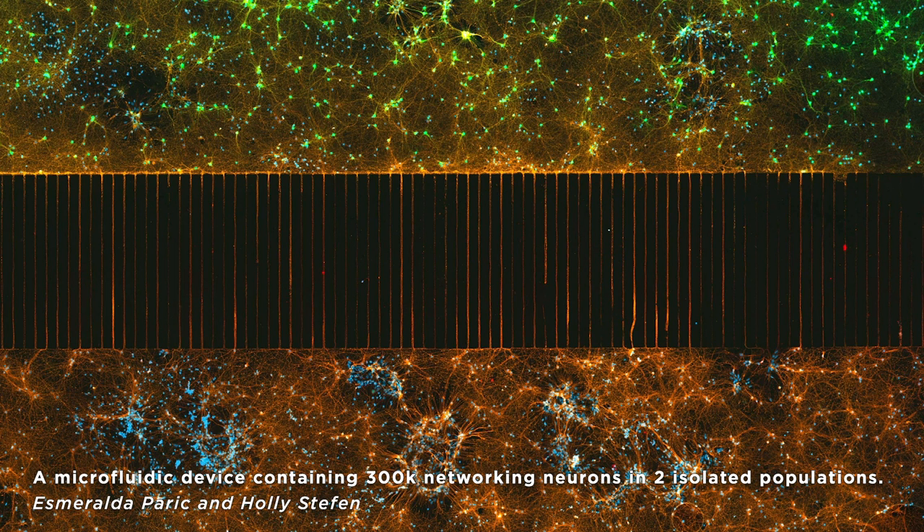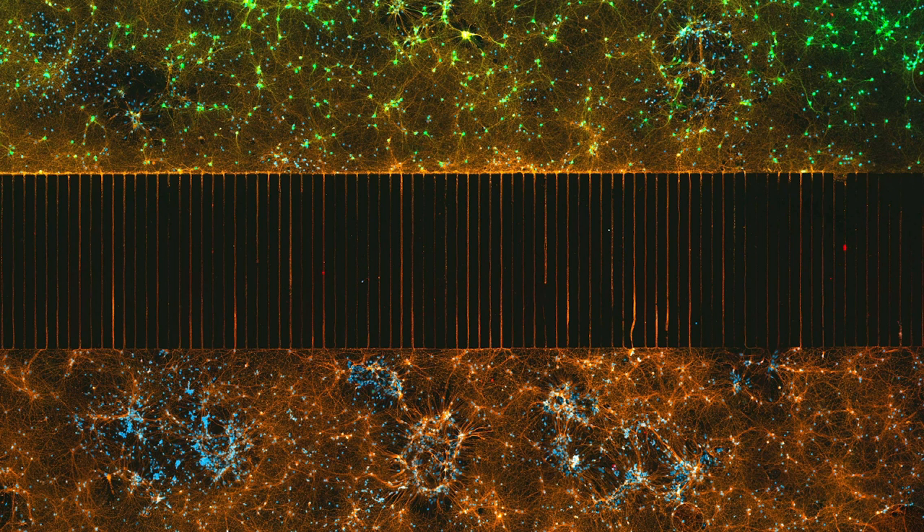Speaking of galaxies, in second place, this one is a bunch of neurons that were put on two sides of a barrier with tiny channels in it. And then, because the nuclei couldn't fit through those channels, the axons of the neurons did. And they meshed together into this image that absolutely looks like some kind of science fiction megastructure.